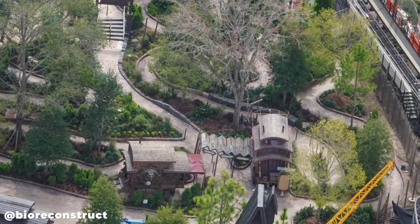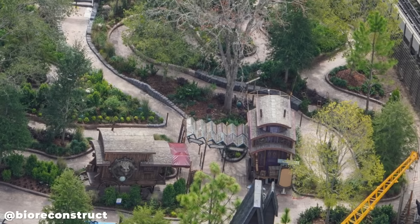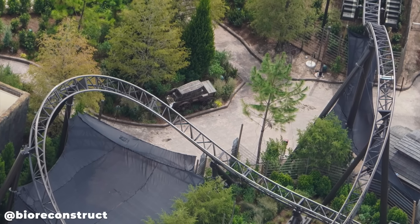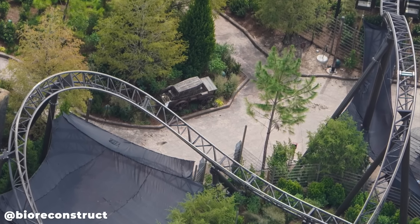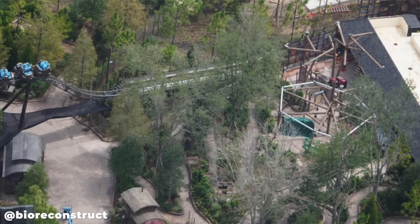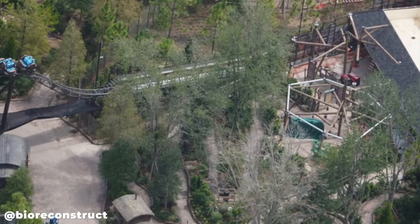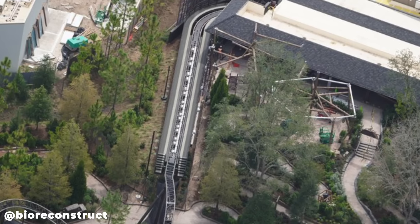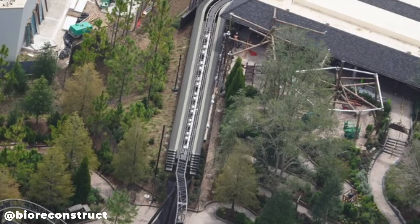Also in the queue for the Curse of the Werewolf roller coaster we can see a sign that says Carpathian Carriage Company, and recently added coffins on a carriage. It's already getting difficult to see some of the progress near the first launch of the roller coaster because of all the trees in here, which is essentially a forest now.